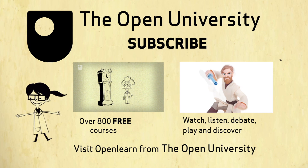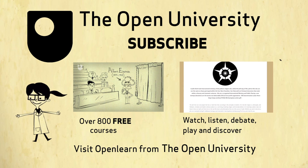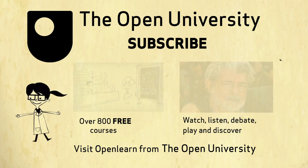If you enjoyed this clip, feel free to follow the links on screen for more interesting articles and free courses from the Open University. Thank you.